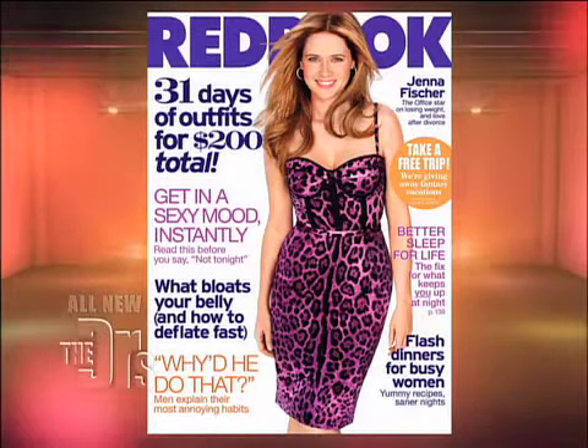To help us elaborate even more on makeup mistakes, we're joined by Health Director for Red Book Magazine, Erin Hobday. Welcome, Erin. Great to be here. So obviously, the next fashion mistake deals with makeup mistakes.